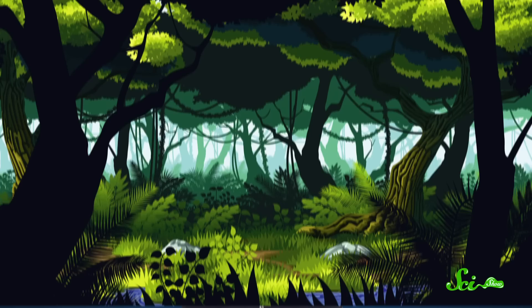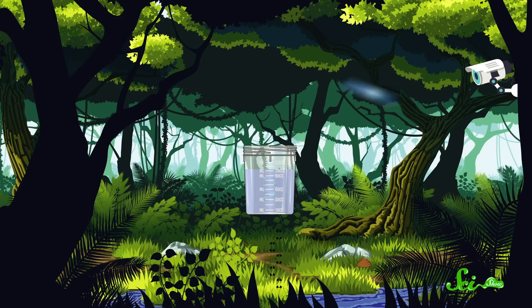Imagine that you're a scientist trying to track a species that's notoriously hard to find. Maybe you'll look for footprints or droppings. Perhaps you'll put out camera traps hoping to spot them as they move about. Or you could just scoop up a bottle of stream water or a cup of dirt and look for DNA fragments instead.